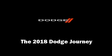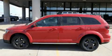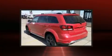The 2018 Dodge Journey. It features an automatic transmission, front-wheel drive, and a refined six-cylinder engine.